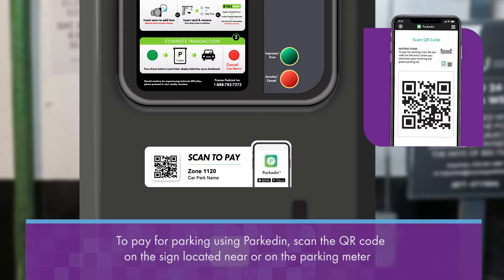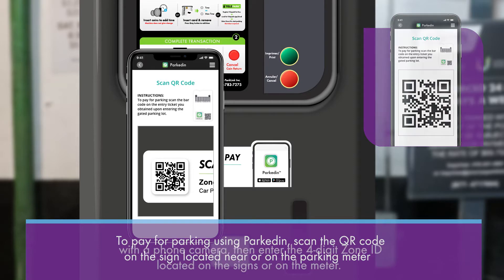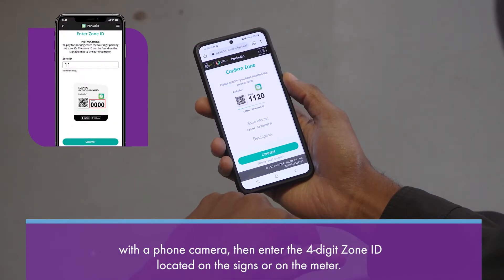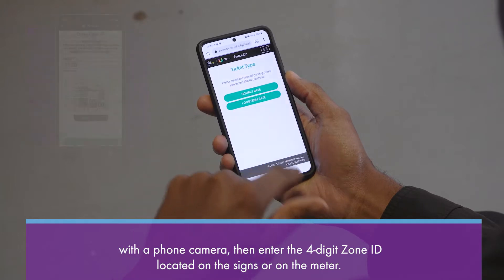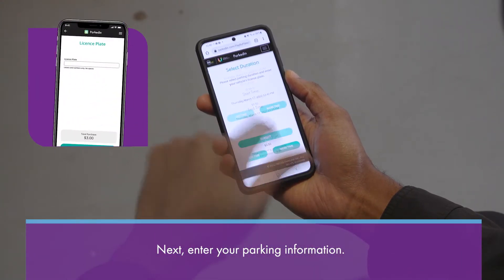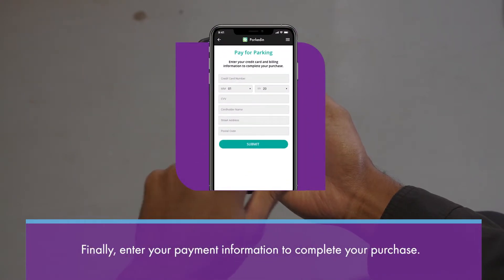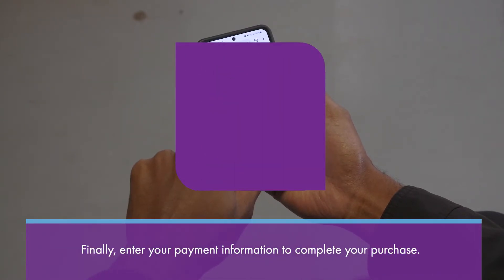To pay for parking using ParkedIn, scan the QR code on the sign located near or on the parking meter with a phone camera. Then enter the four-digit zone ID. Next, enter your parking information. Finally, enter your payment information to complete your purchase.